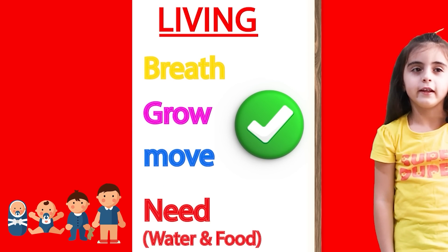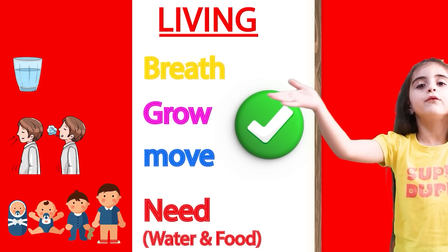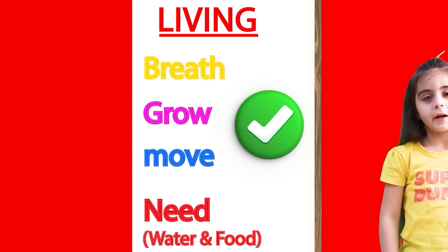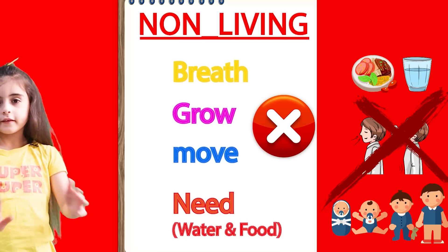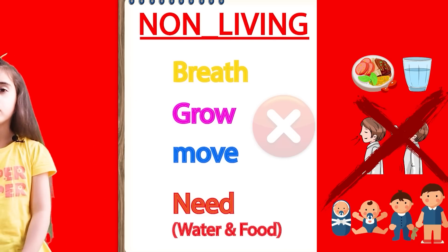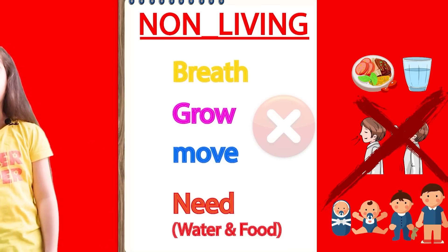Living things can grow and can breathe. Living things need water and food, just like us. But non-living things don't need water or food. They cannot move, cannot eat, cannot drink, and cannot breathe or grow.